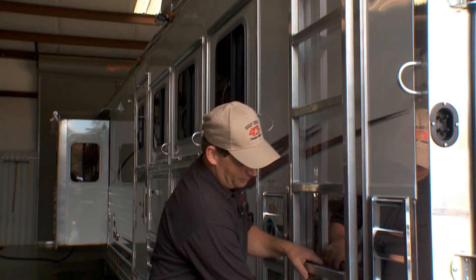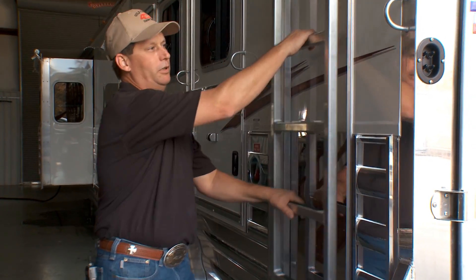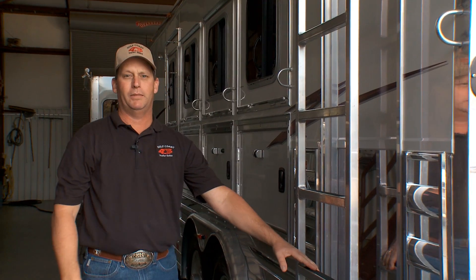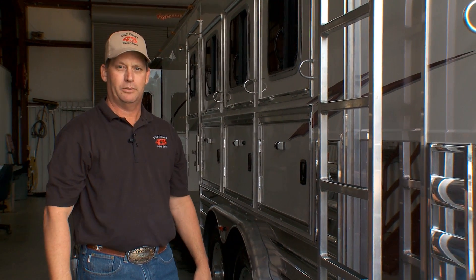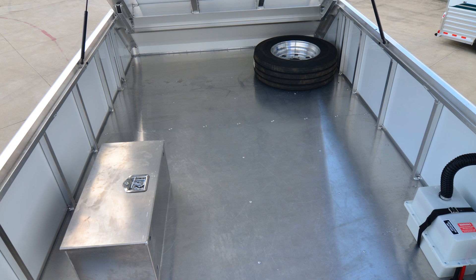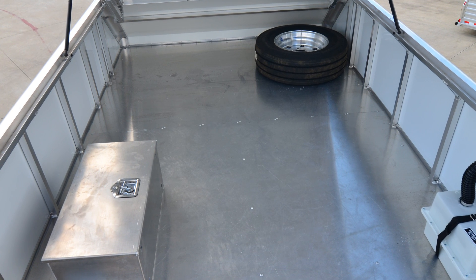Another option we added on this trailer is this newly designed ladder from 4 Star, which is very easy to operate and gives you a lot better footing going up and down on these 8-wide trailers. The 10-foot enclosed hay pod will provide plenty of additional storage for your gear and protect it from the weather.